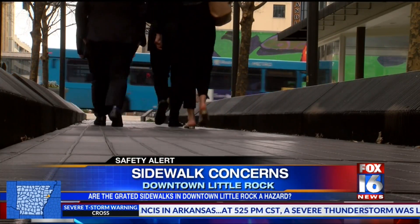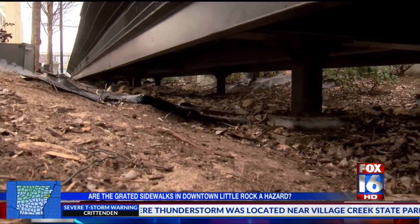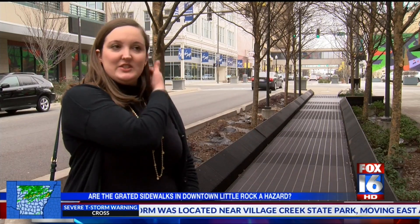I've never actually seen a design like that. A lot of people don't really know what they are for. I don't really understand why we have them here because we have a sidewalk right next to it.